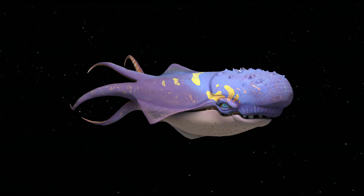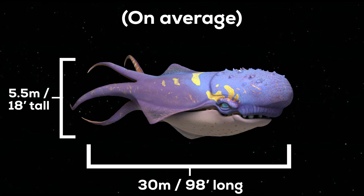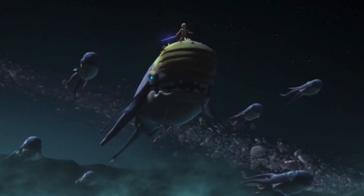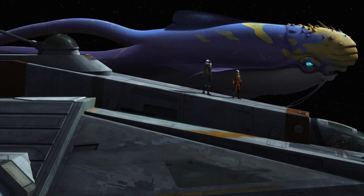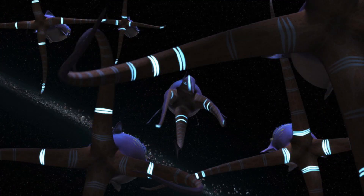They also had whisker-like organs below the mouth and protrusions on the top of the head. They were on average 30 metres, or 98 feet, long and 5.5 metres, or 18 feet, tall, although they could vary more in size, like the Purgil King seen in the Rebels episode.